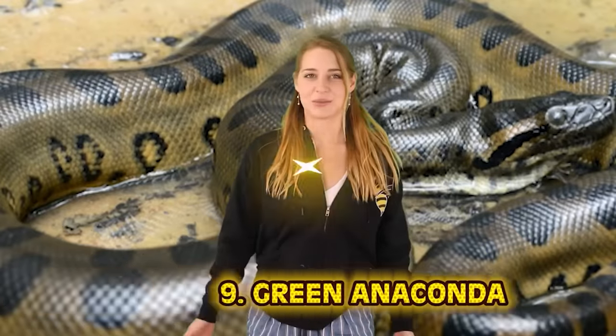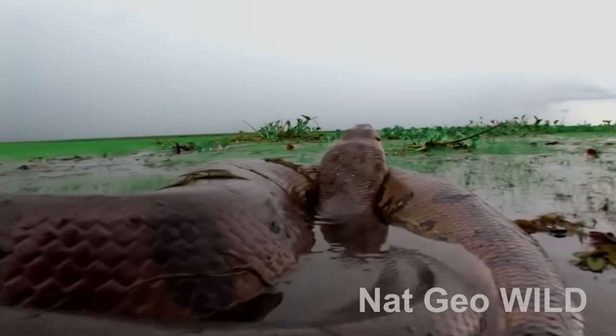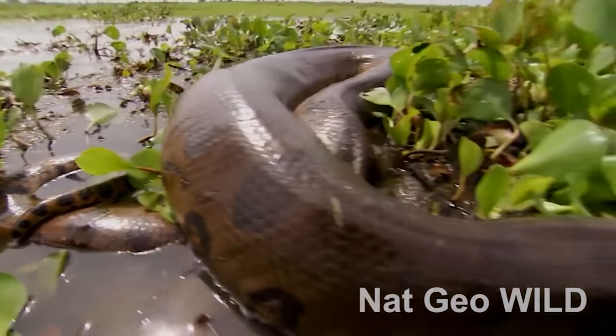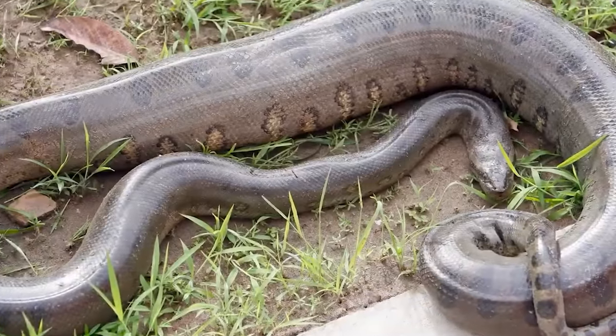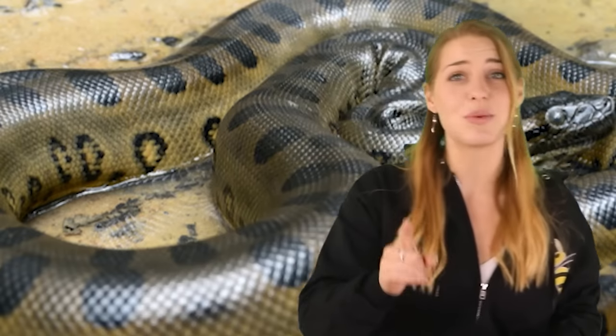Number 9: the Green Anaconda. The Green Anaconda is the largest snake in the world, capable of reaching lengths over 30 feet long and 12 inches around. They are so astounding that they have been depicted as magical beings in South American mythology. Some local legends say they can reach over 60 feet, but there has yet to be a confirmed sighting — making it basically the closest thing to a basilisk.